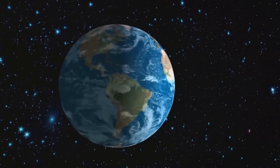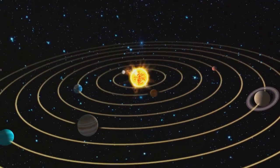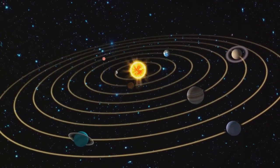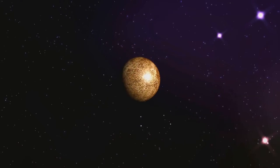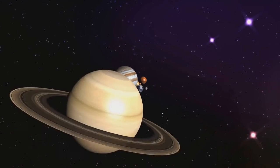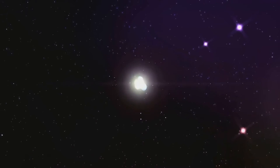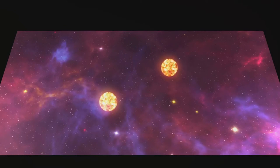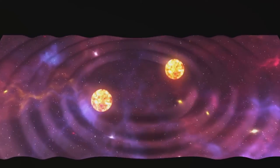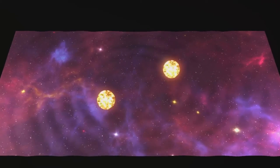Then there's the radial velocity method, which is equally ingenious. This technique involves observing the gravitational tug a planet exerts on its host star. As a planet orbits, it causes its star to wobble ever so slightly. This wobble alters the color of the star's light, shifting it towards the red or blue end of the spectrum. By analyzing these shifts, scientists can deduce the existence of an exoplanet and even estimate its mass and orbit. These methods are the backbone of planet hunting and have been remarkably successful. Each planet discovered opens up a new world of possibilities, a new frontier for our understanding.